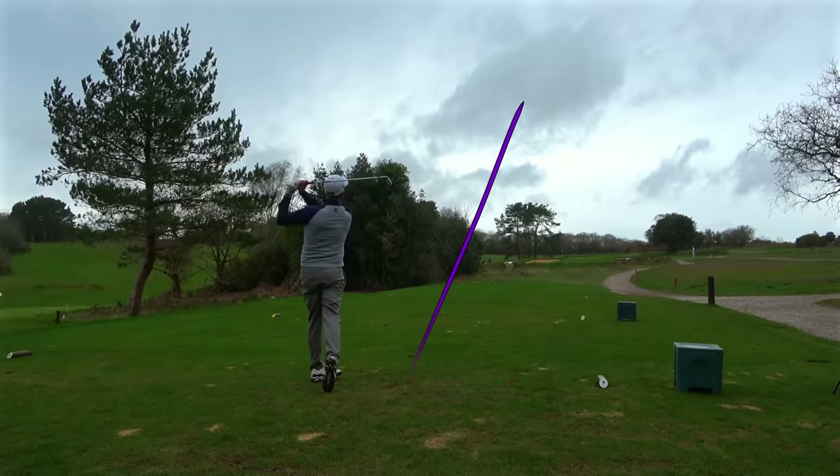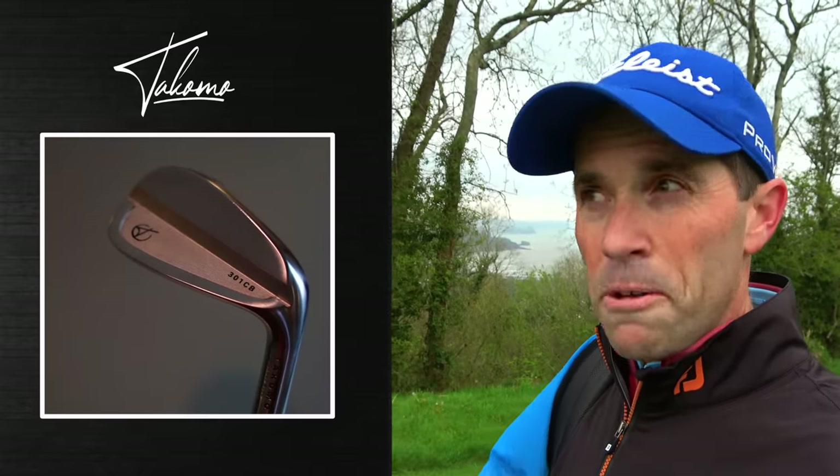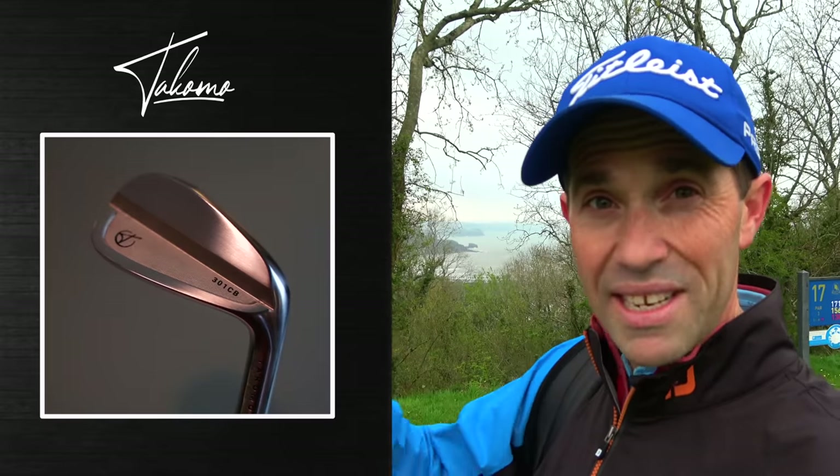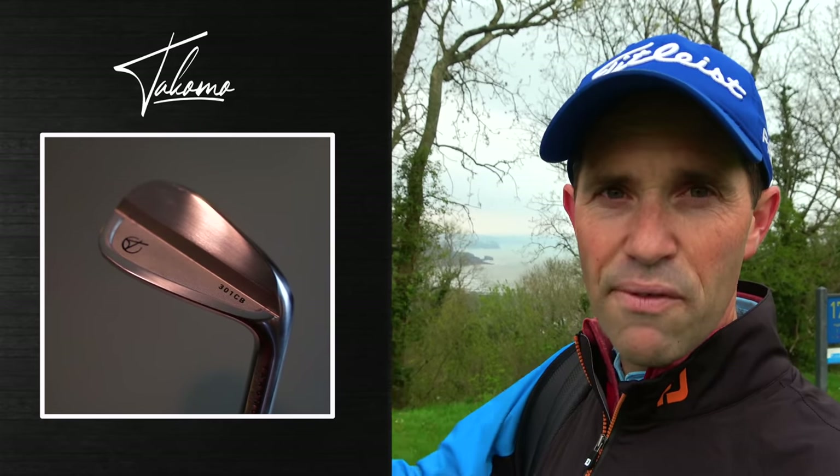There's quite a bit of forgiveness in this iron. They use words like 'forged silky feel off the face' — that buttery feel you expect better players to want. You're also getting lots of perimeter weighting, with the CG point pushed further down in the head to help launch the ball up in the air. Pretty standard lofts — around 34 degrees in the seven iron. When they talk about workability from left to right, ultimately that comes down to face-to-path; there's no gear effect on these clubs, so that comes down to me as the golfer.